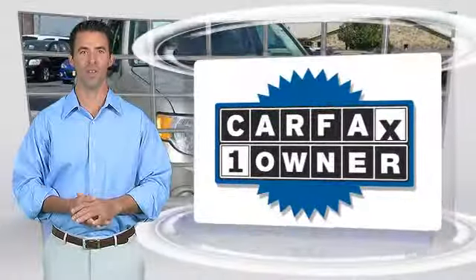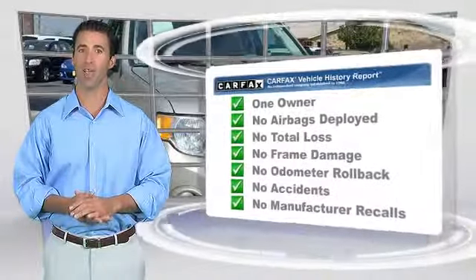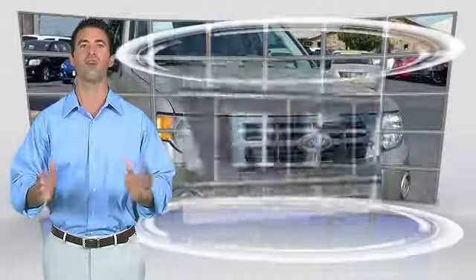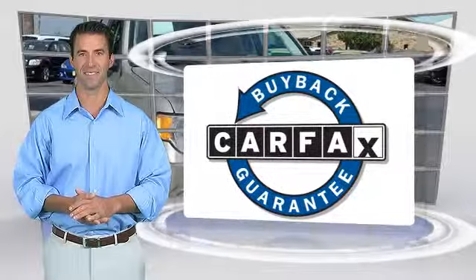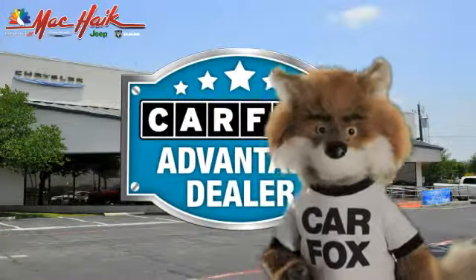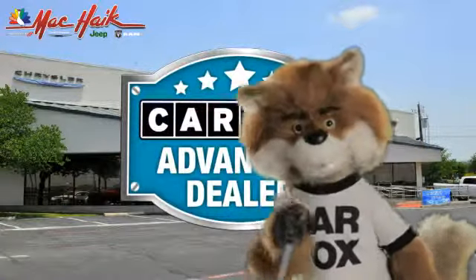This is a one-owner vehicle with the Carfax Vehicle History Report. Be sure to find a complimentary copy of this report online or contact the dealership. This vehicle qualifies with a Carfax Buy-Back Guarantee. Just say show me the Carfax at Mack Hague Dodge Chrysler Jeep of Georgetown, a Carfax Advantage dealer.